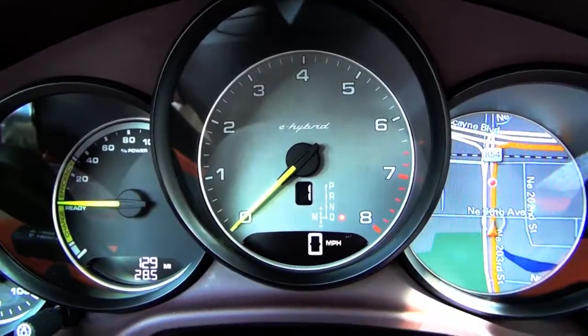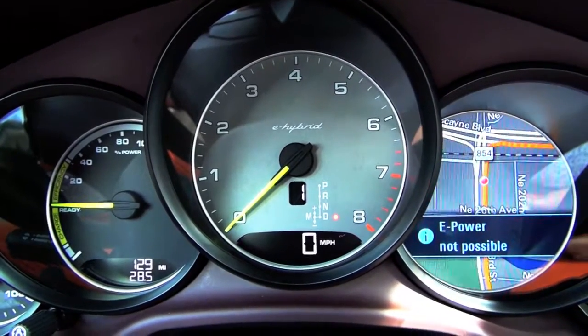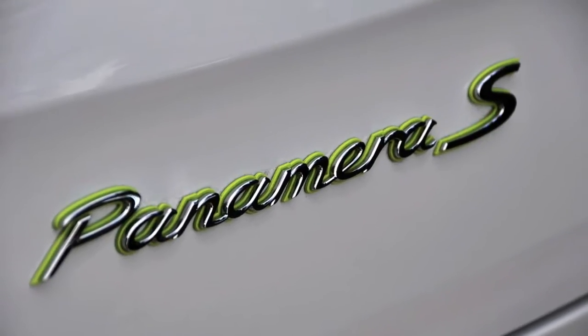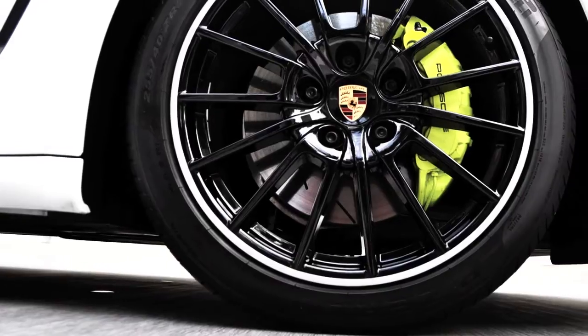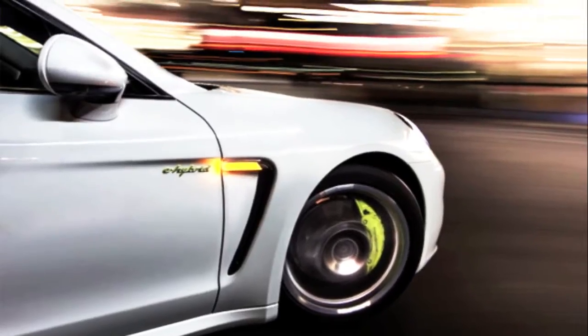This Panamera has an instrument panel with green colors — very specific to the electric model, like your shirt. Exactly. The acid green is one of the distinctive colors and characteristics of the Panamera SE Hybrid, and also of the 918 Spyder supercar, which is also a plug-in hybrid. On the Panamera SE Hybrid, the tachometer needles, the speedometer needles, and the clock needles are all in acid green. The 'Panamera S' lettering is highlighted in green, the 'e-hybrid' lettering is highlighted in green, and the brake calipers are in acid green. The acid green theme is very characteristic.